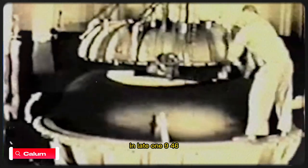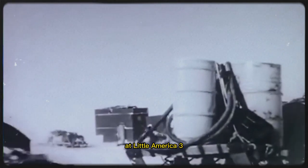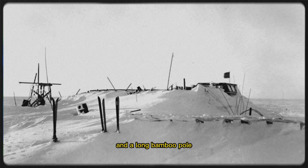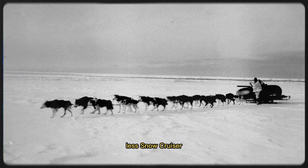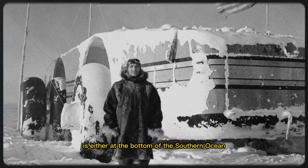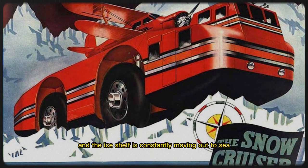During Operation High Jump in late 1946, an expedition team found the vehicle and discovered it needed only air in the tires and some servicing to make it operational. In 1958, an international expedition uncovered the Snow Cruiser at Little America 3 using a bulldozer. It was covered by 23 feet (7m) of snow, and a long bamboo pole marked its position. Later expeditions reported no trace of the vehicle. Although there was some unsubstantiated speculation that the Snow Cruiser was taken by the Soviet Union during the Cold War, the vehicle most likely is either at the bottom of the Southern Ocean or buried deep under snow and ice. Antarctic ice is in constant motion, and the ice shelf is constantly moving out to sea.